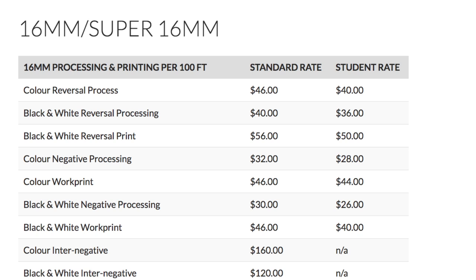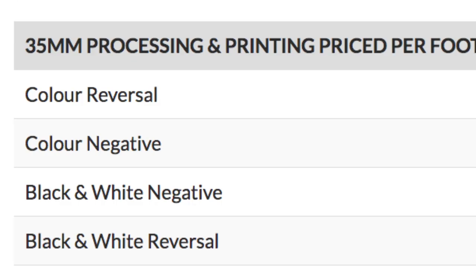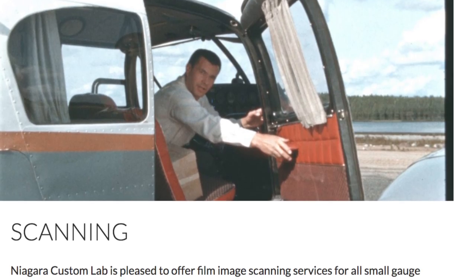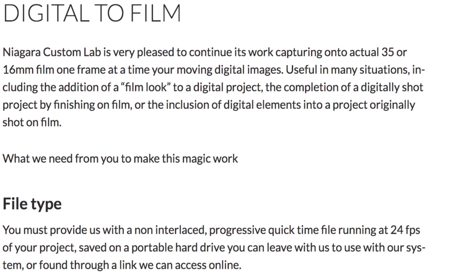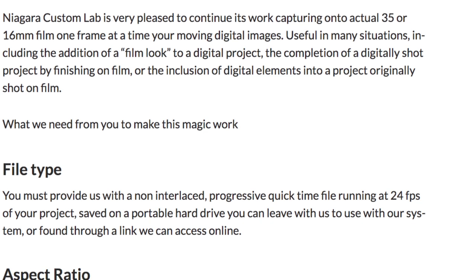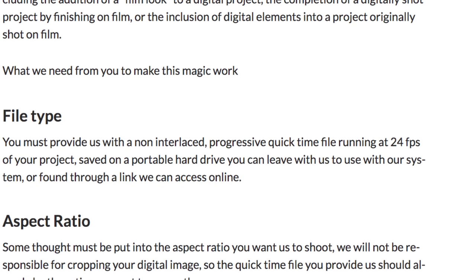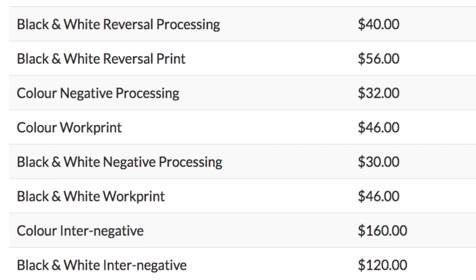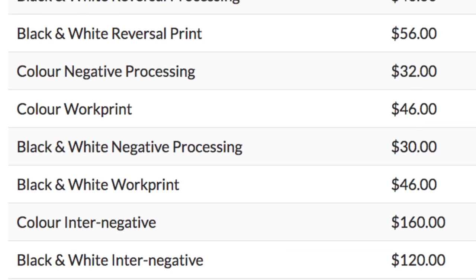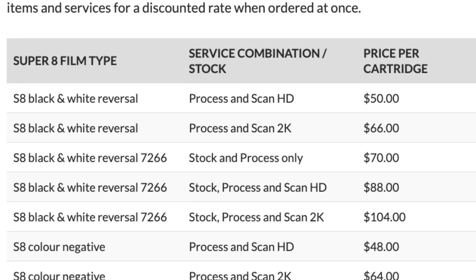They have machines that will run black and white negative, color negative, and color reversal using the E-6 process for things like Ektachrome, and black and white reversal for things like Tri-X, which in its motion picture format for super 8 and 16 is a reversal film stock. They also do a film transfer service — taking 8mm, super 8, and 16mm films, scanning them frame by frame into a digital file, and outputting in resolutions up to 2K. They also do digital-to-film projects, so if you give them a digital video file they can shoot it frame by frame onto film, giving you a physical film print for projection or art installations. They have printing services for 16mm and 35mm, sell super 8 and 16mm film stocks, and bundle pricing for processing, scanning, and student rates as well.